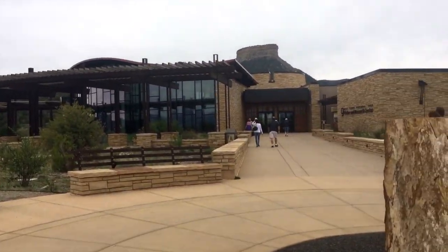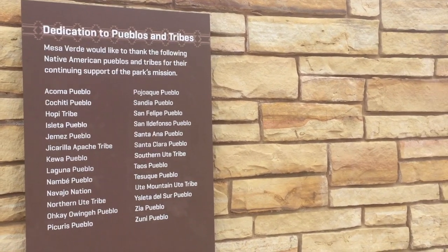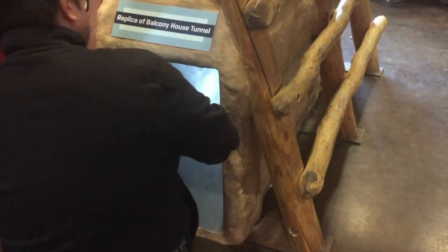Our favorite thing to do around here is hands down visiting Mesa Verde National Park, 45 minutes west of Durango. It's known for its well-preserved ancestral Puebloan cliff dwellings, and if you're adventurous enough, you can have a chance to explore them closely.